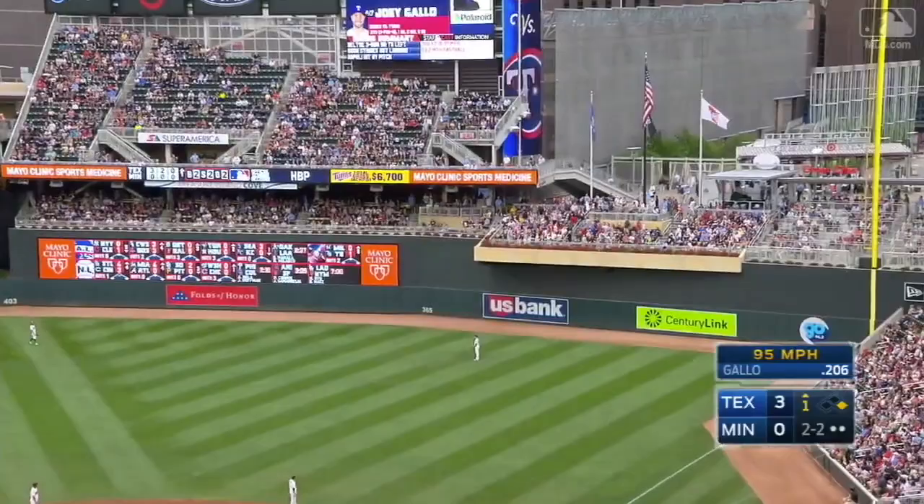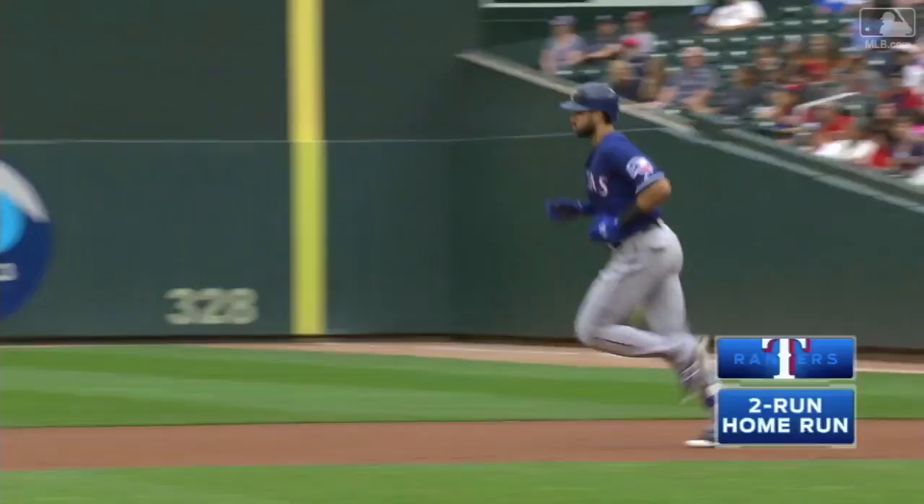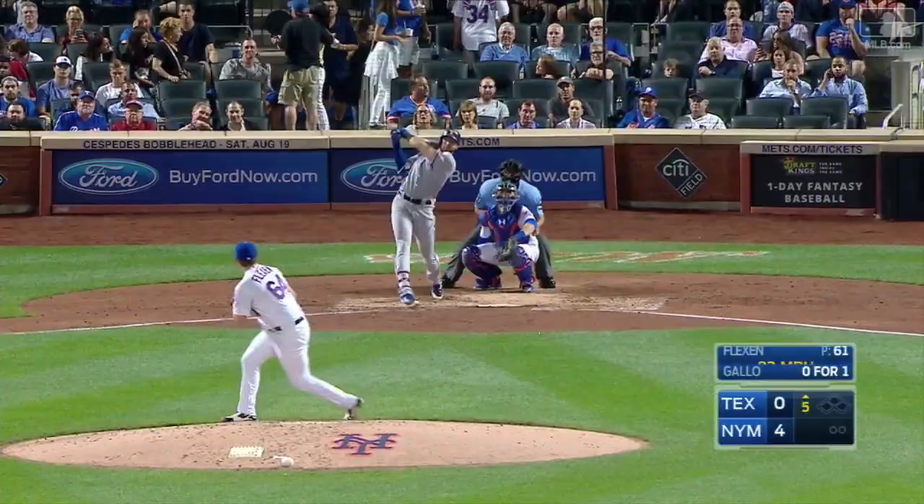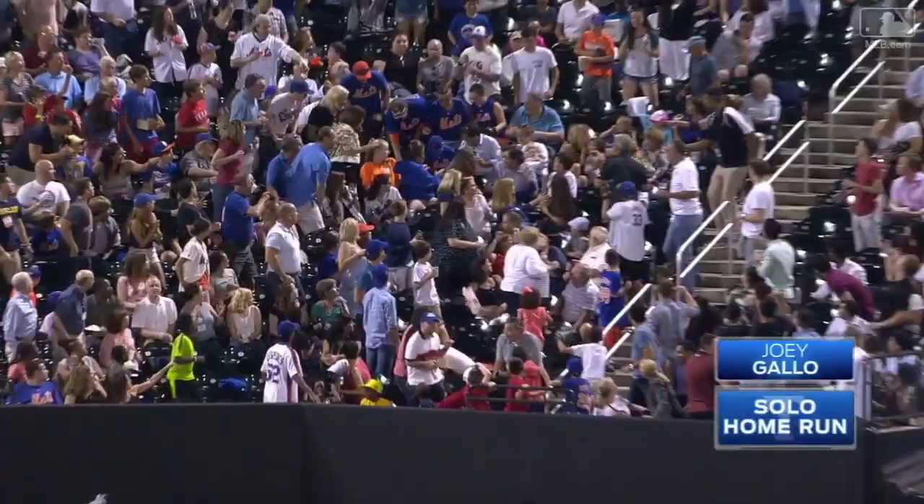Wow! Did that bounce off the parking garage? Gallo swings and hits his ball a ton out to right field — how far will it go? How about ten rows deep? A home run for Joey Gallo, and the Rangers are on the board.